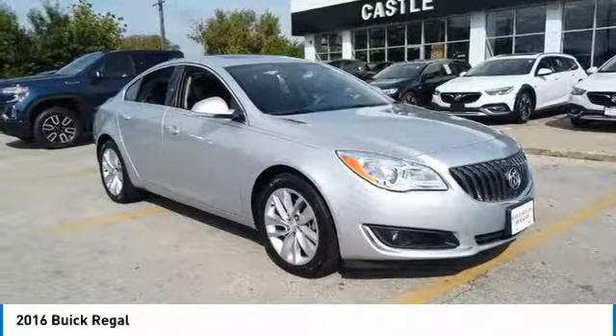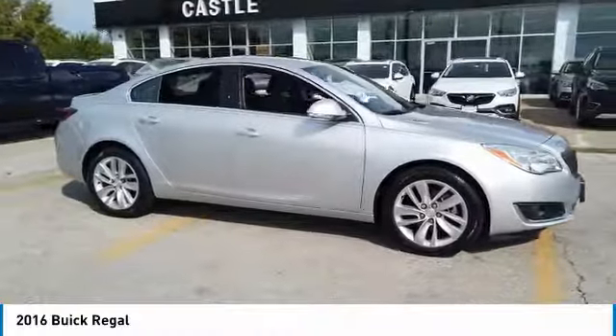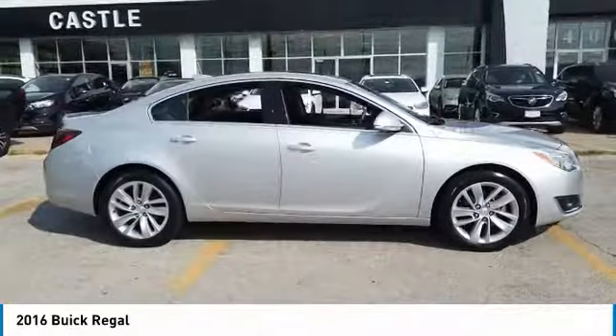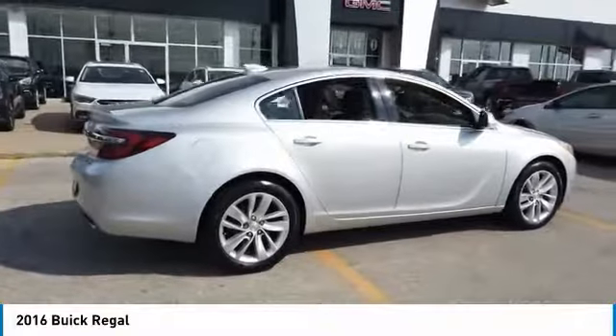Looking for the right vehicle? Check out the 2016 Regal. The Buick Regal is based on the European Opel Insignia. The Regal is as much a sports sedan as it is a family sedan.